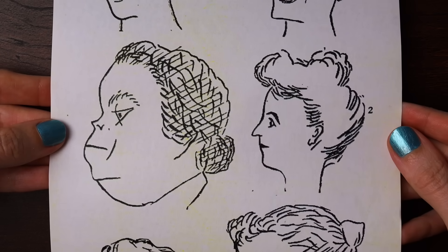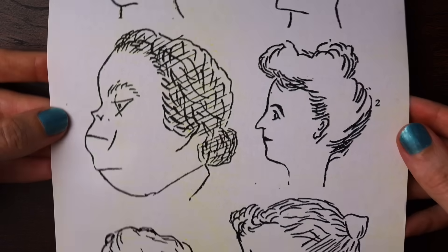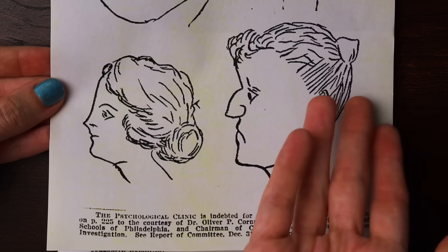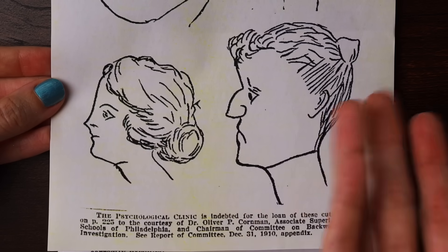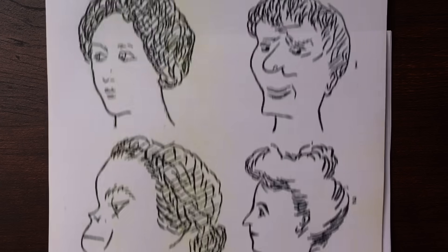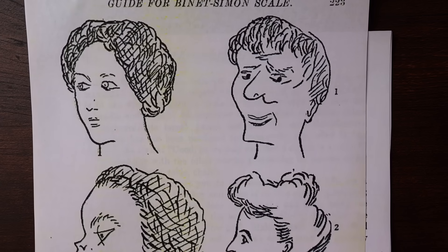I can probably guess what you're supposed to pick but it seems pretty dubious — they've drawn this one a lot larger than the other. Is that to say they think it's uglier? All three must be correct; if they say that both are pretty then they fail.